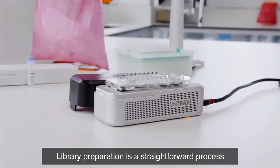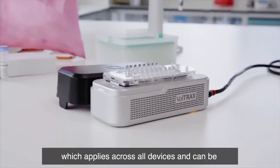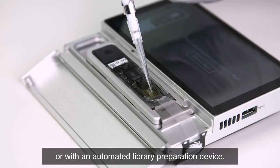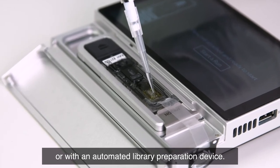Library preparation is a straightforward process which applies across all devices and can be performed manually with Oxford Nanopore kits, or with an automated library preparation device.